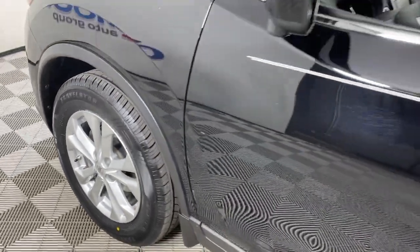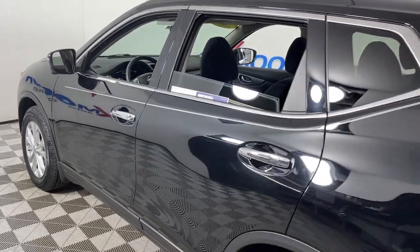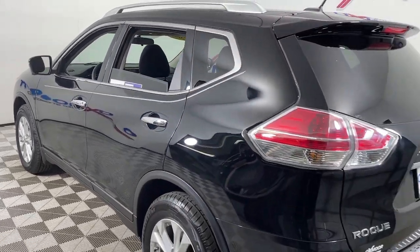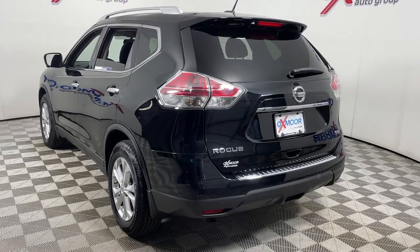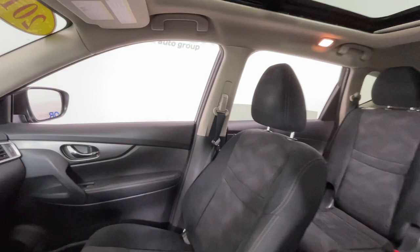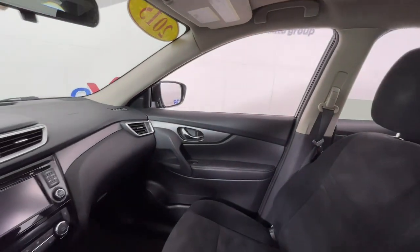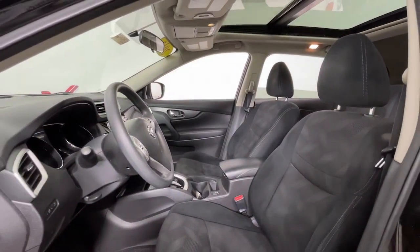You just found the 2015 Nissan Rogue. With less than 100,000 miles on the odometer, this vehicle stands out from the rest. Style, security, and efficiency blend beautifully in this Nissan Rogue, the handsome family-friendly compact SUV that offers standard driver-assist safety features and a smooth, responsive ride.